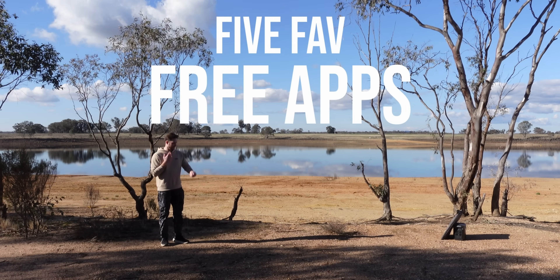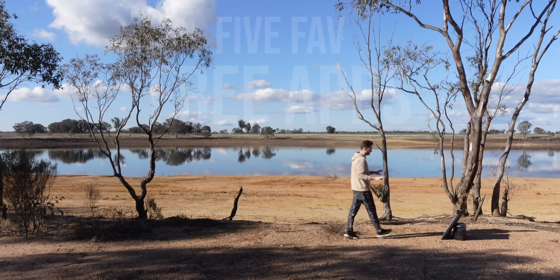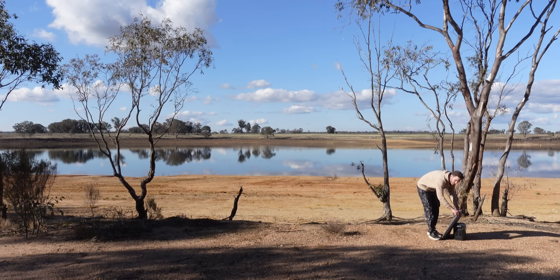Here's five of my favorite apps in five minutes. These work with Apple and Android, and none of this is sponsored, so drop a comment below with your favorite apps to help make future videos.